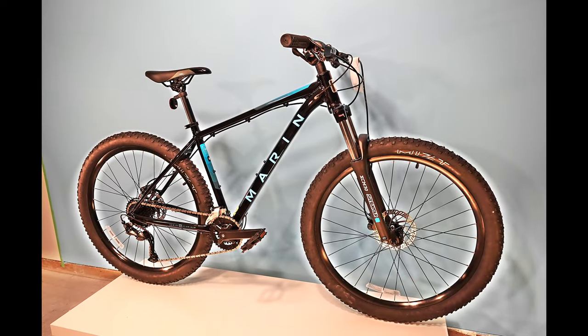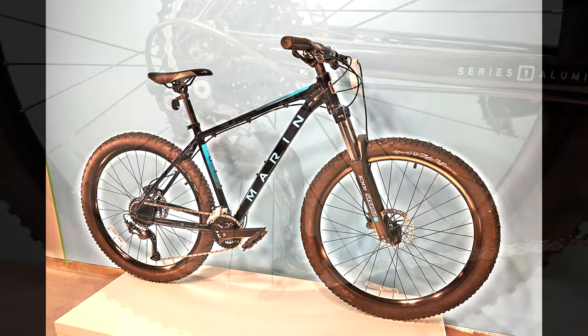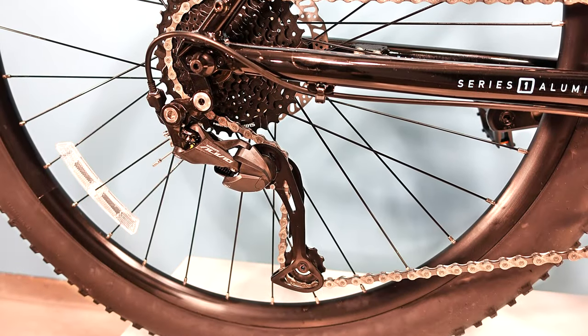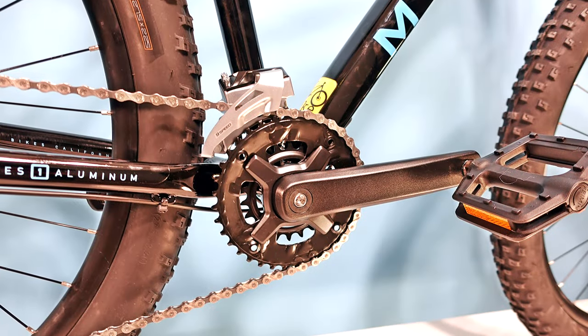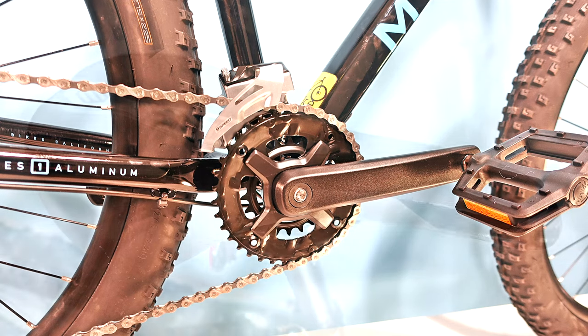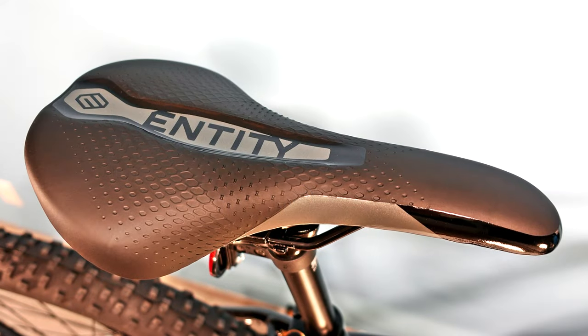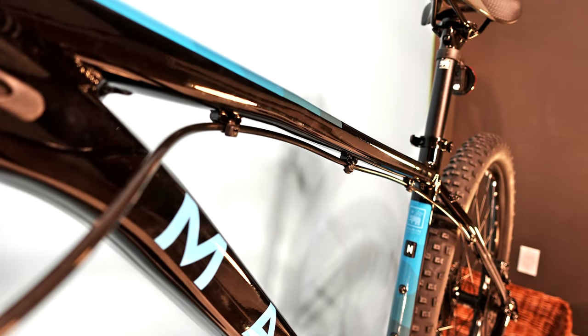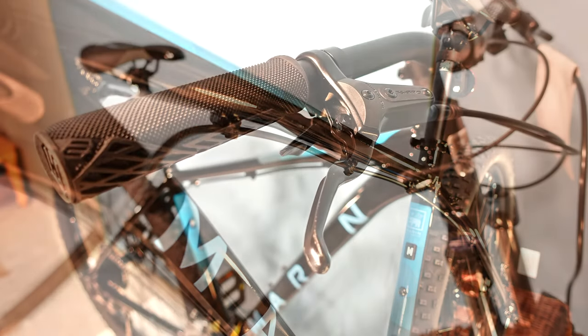You can imagine our surprise when Marin called us at the end of the summer and said they have a container of special model price point hardtails landing in a few weeks and they put a pile aside for us. Marin has some seriously smart cookies working for them and they have outsmarted many manufacturers since the beginning of the pandemic. Marin has suffered delays due to supplier issues too, but have found opportunities where other brands have just given up.